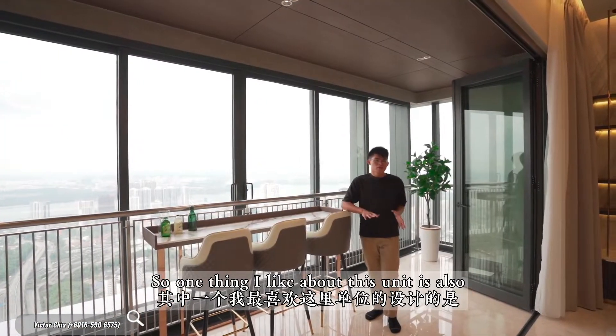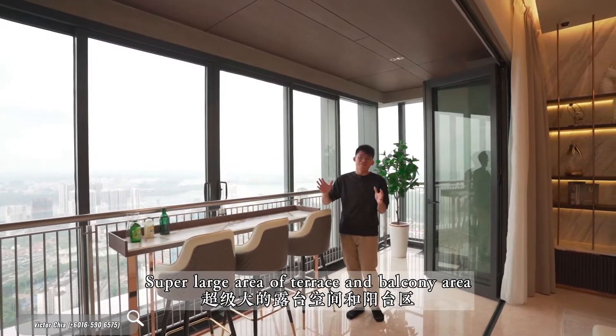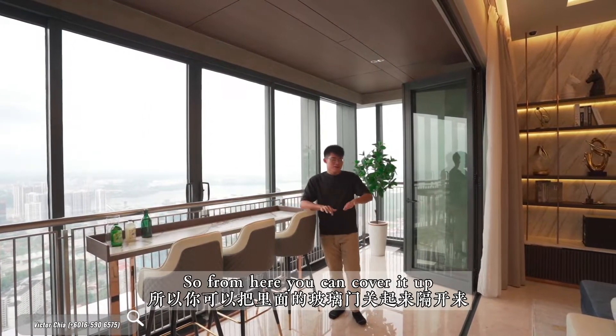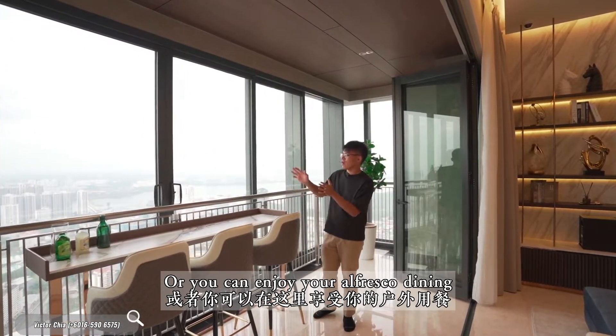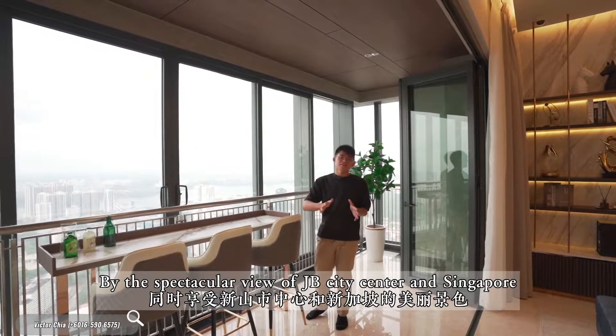One thing I like about this unit is just right beside your living area, you have this super large terrace and balcony area. You can cover it up to make this place your extended living area, or you can enjoy alfresco dining by the spectacular view of JB City Centre and Singapore.